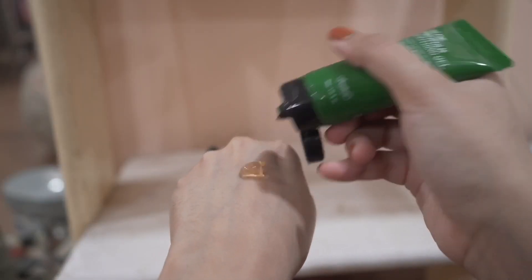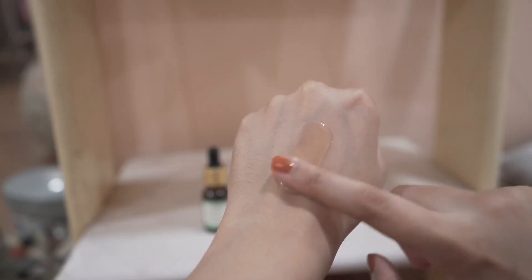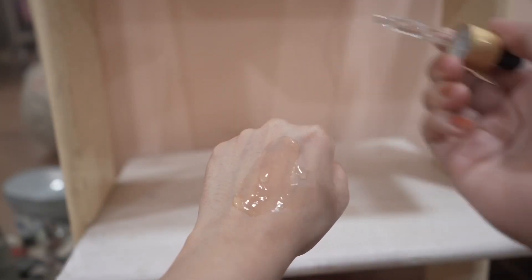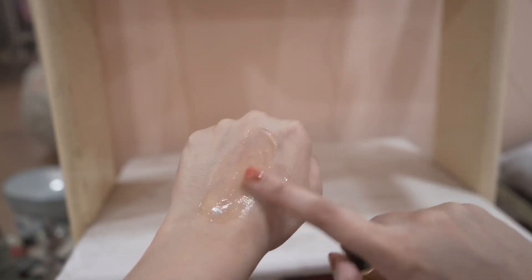Now I have a skincare hack. If you don't like cream-based formulas or lotions and prefer a transparent gel, you can apply aloe gel or propolis gel and mix in two drops of squalane and use this as a moisturizer. It works really well. I've noticed that aloe vera gel alone doesn't do that well for my skin in terms of hydration, but when I mix it with squalane, it works really well.